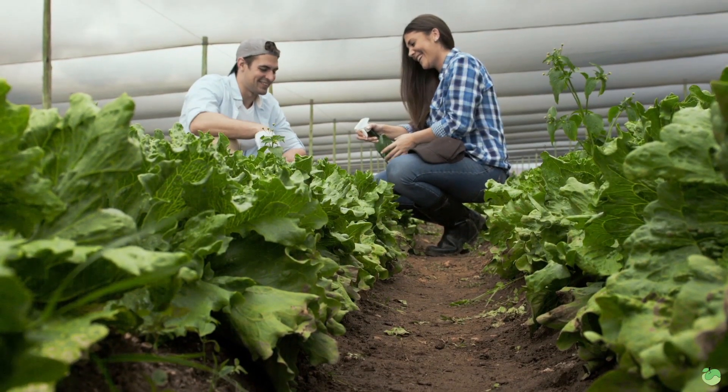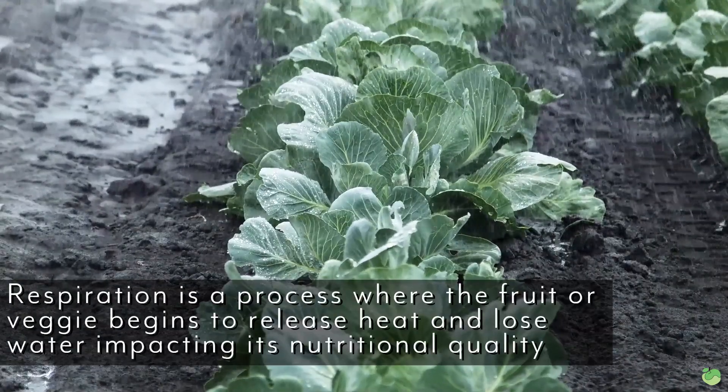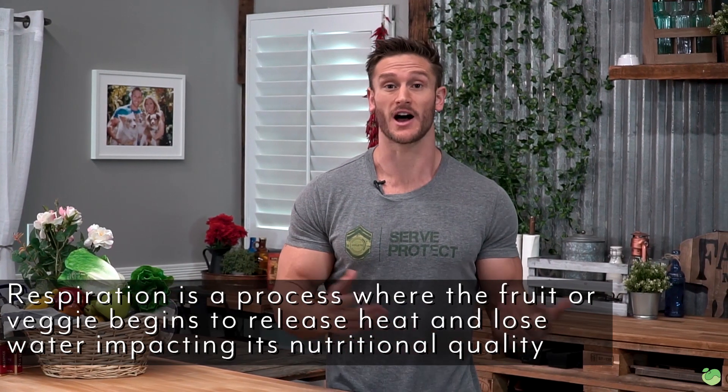What happens when they pick a veggie? When they pick a fruit or a veggie, something known as respiration occurs. This respiration is basically the standard oxidation of a fruit and vegetable, meaning that it's losing water and it's losing heat. This is going to make it so that the vegetable or fruit ultimately starts losing nutrients.